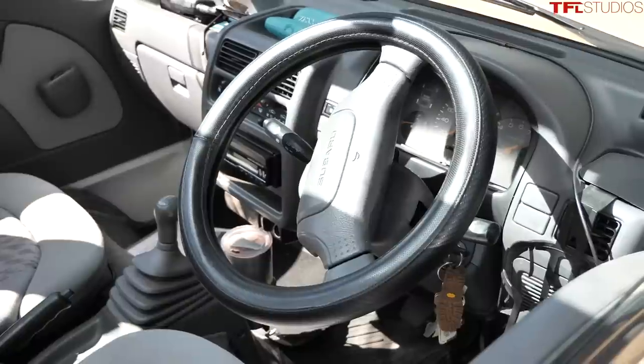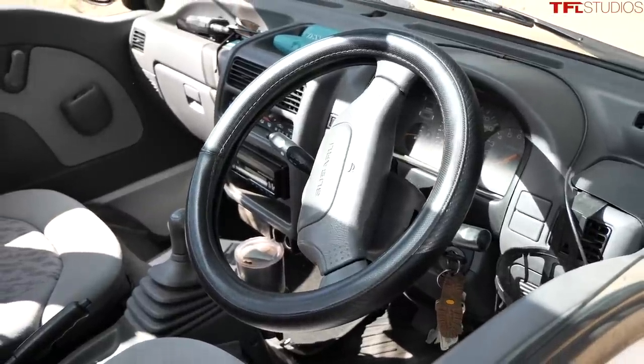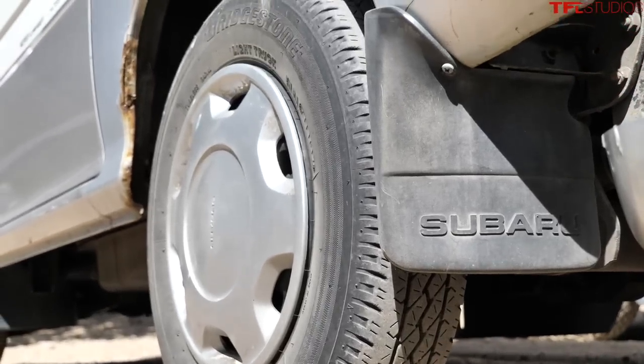These vans are legal to register in the US. They're imported under the 25-year rule - as long as they're 25 years or older, they have an exemption with the DOT and the EPA. However, every state is different. Maine is known for blocking people from registering K-cars, and Colorado is difficult but possible.